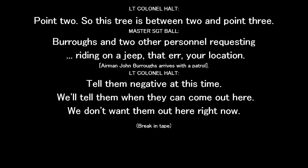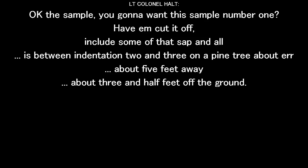There are other persons requesting to come out. Tell them negative at this time — we'll tell them when they can come out here. Don't want them out here right now. The sample — you're going to mark this sample number one. Have you cut it off and include some of that sap? The sample is between indentation two and three on a pine tree, about five feet away, about three and a half feet off the ground.